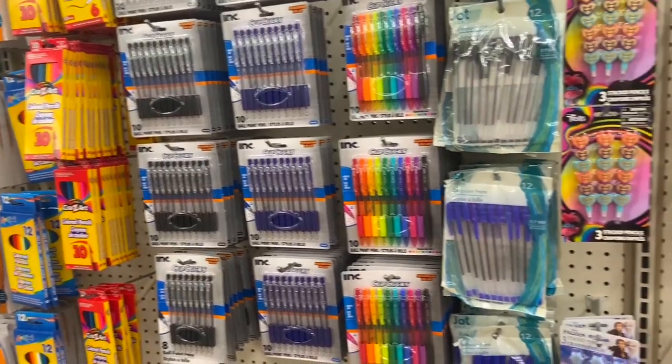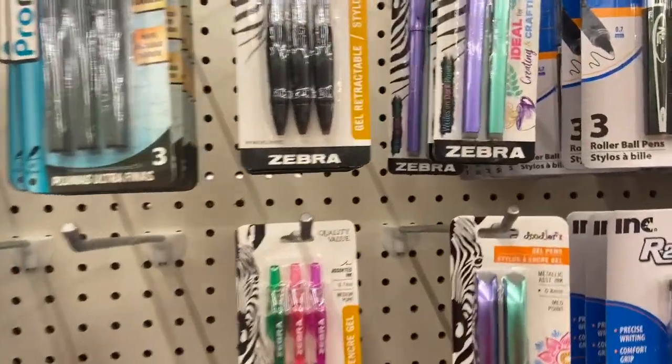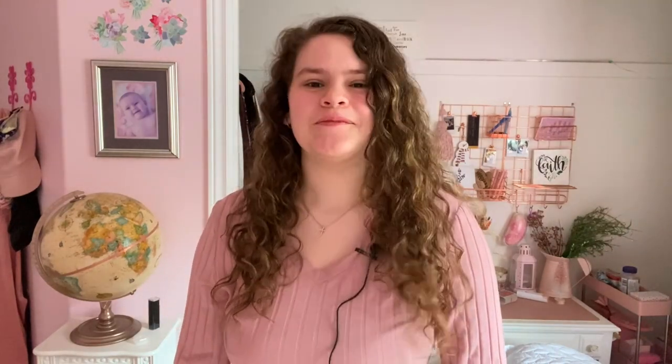Dollar Tree has a stationery selection. I usually go straight to the craft section, but it deserves a showcase. They have the Zebra brand, which is interesting because I found Zebra at Staples and the pens are really good. Their Jot brand, though, is a bit hit or miss — their highlighters are very dull. But the Jot brand has scissors, calculators, and all those things you'd get for elementary school.